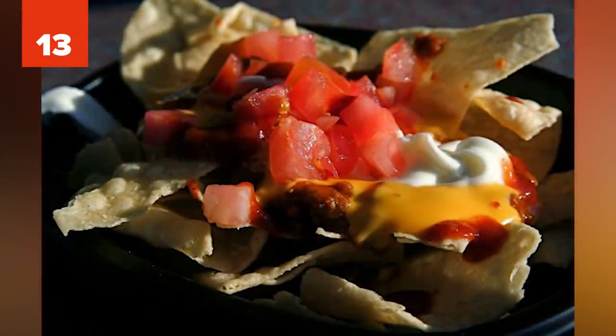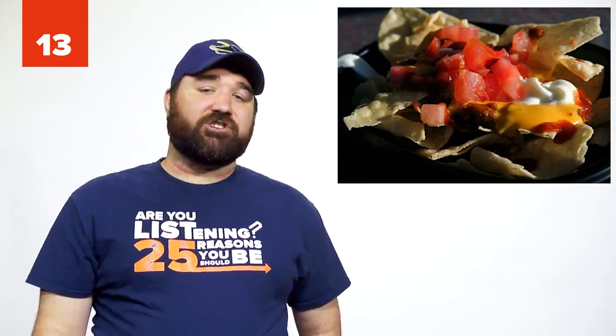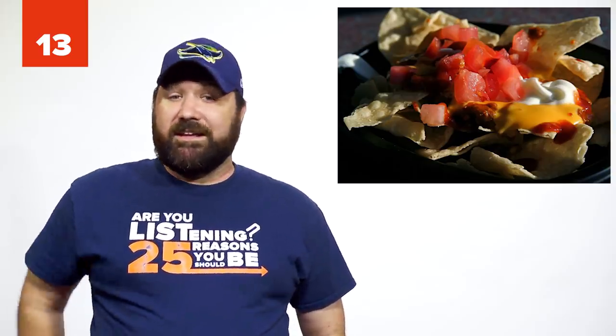Number 13: The Taco Bell Chips Hack. Rather than getting chips and cheese at Taco Bell, ask for the triple-layer nachos with no beans or sauce. You'll get more chips at a lower price.